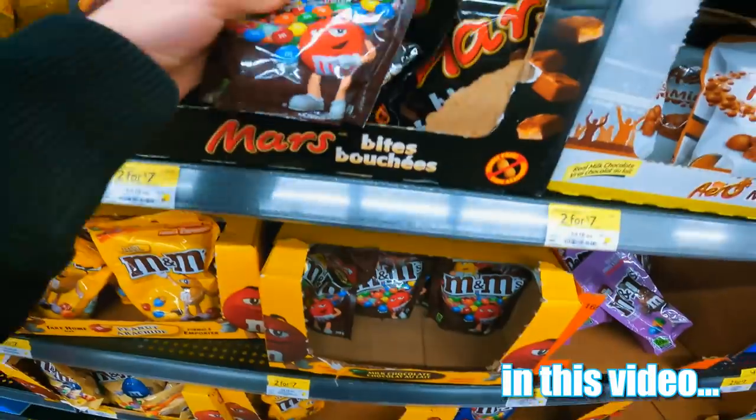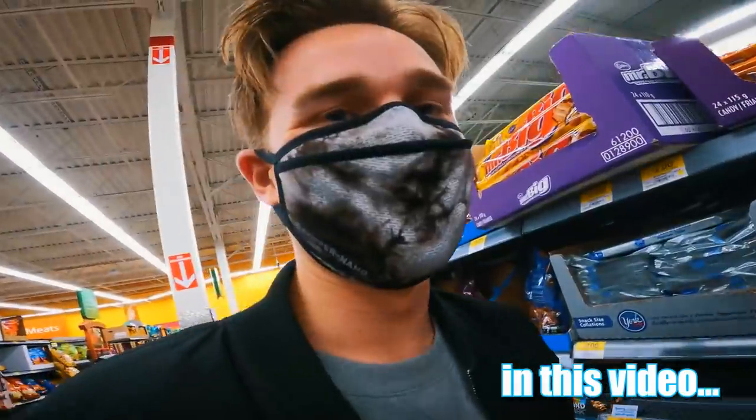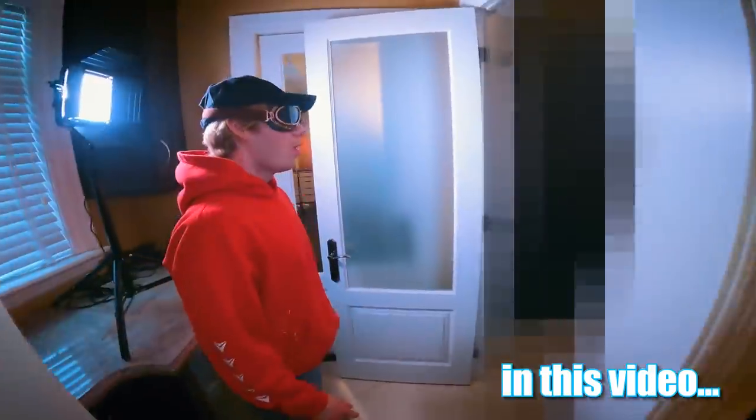At this point it almost just feels like we're bringing a candy store into our house. This isn't good. This is getting bad. Here is our snack bunker. Check it out.